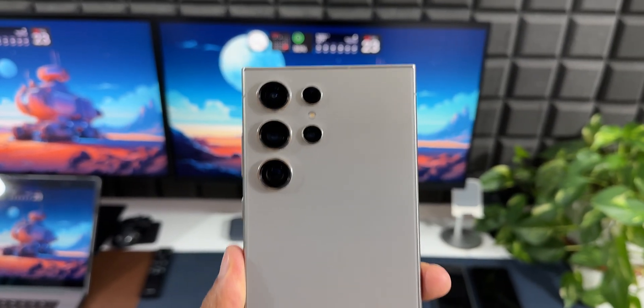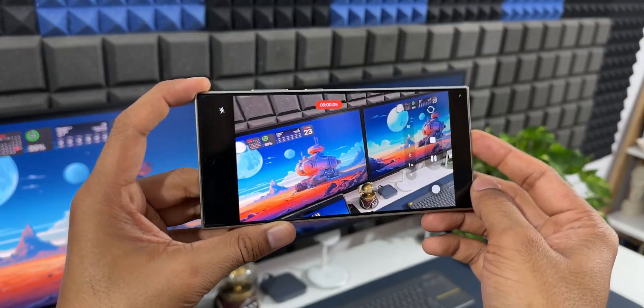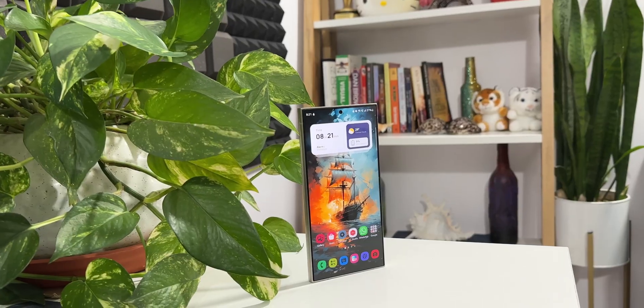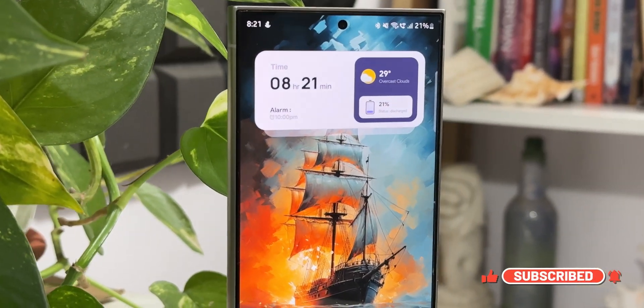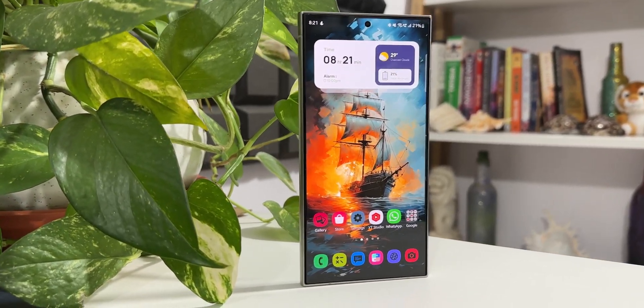This is a huge update that every Galaxy S24 series owner should install immediately for improved security and to get the color vividness back. Let me know whether you have received the update, drop a comment with your thoughts, and share which model — S24, S24 Plus, or S24 Ultra — you own and which country you're from.